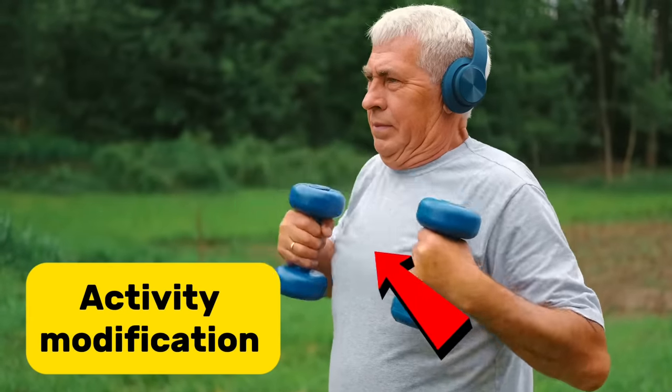Number one is activity modification. So you have a sore hip and there are certain things that bother you — we say don't do them. Avoiding high impact activity, often avoiding deep bending or crouching, getting in and out of a car, on and off low seated chairs. Try to set yourself up for success during the day. Have a pillow underneath your seat, raise it up. You're probably not playing hacky sack if you have a really arthritic hip.